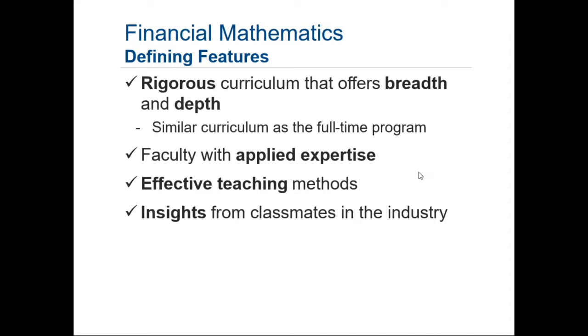Faculty with applied expertise: I spent 20 years on Wall Street before coming to Johns Hopkins. I got my Ph.D. from Johns Hopkins many years ago. I worked on both the buy and sell side — at Merrill Lynch and at Bank of America, at asset management firms, and at three different hedge funds, one being Julian Robertson's Tiger Fund. Other faculty in the financial math online program also invariably have Ph.D.s, and are very involved in the industry.